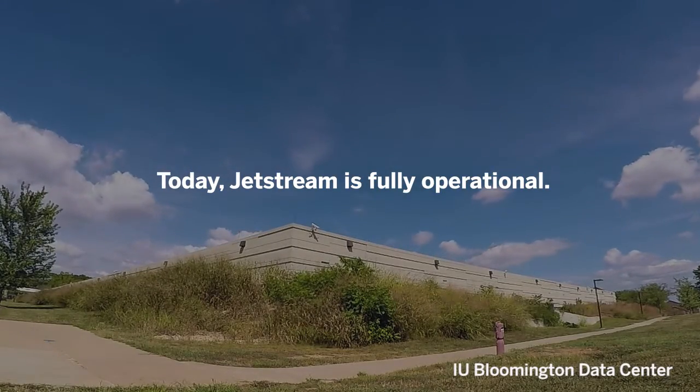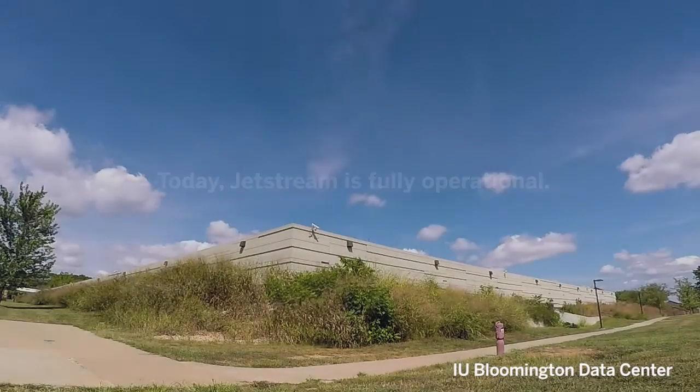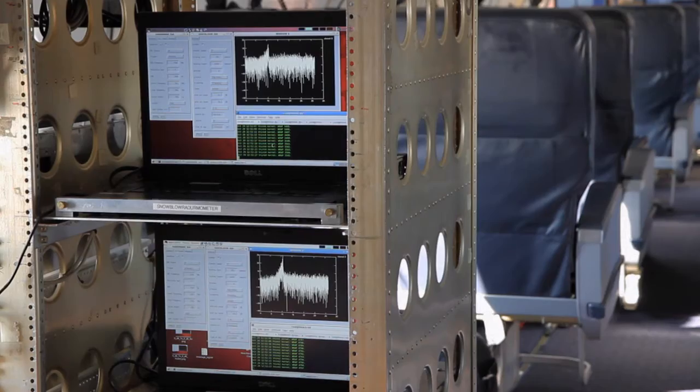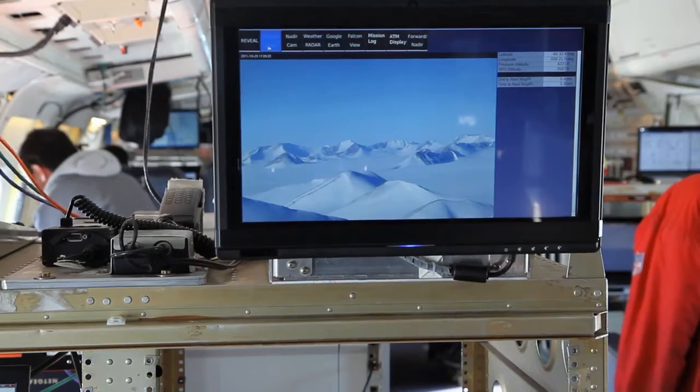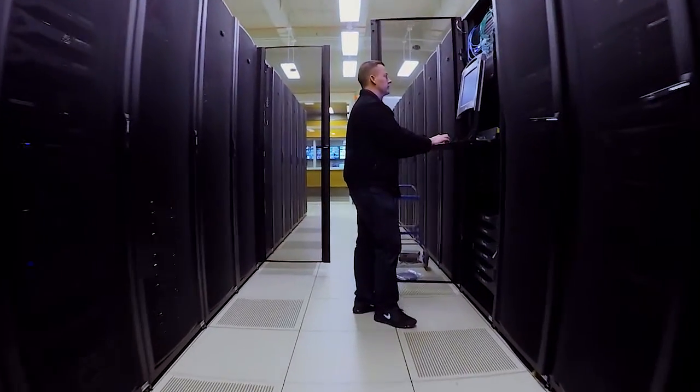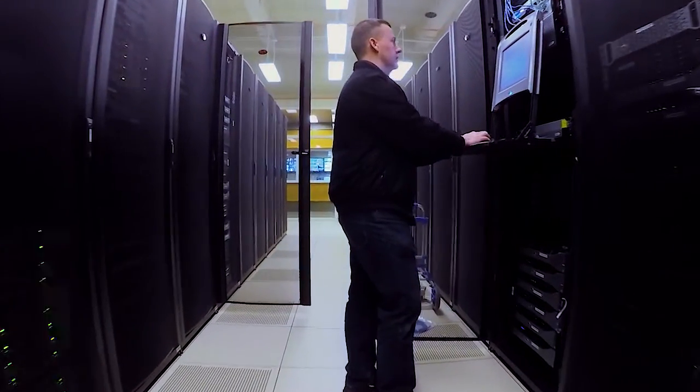What Jetstream will do is allow practicing scientists in areas from engineering, polar studies, biology, zoology, and anatomy to do interactive analysis using a handful of virtual machines in a cloud, so that they can get answers to their important research questions now, whenever now is for them.